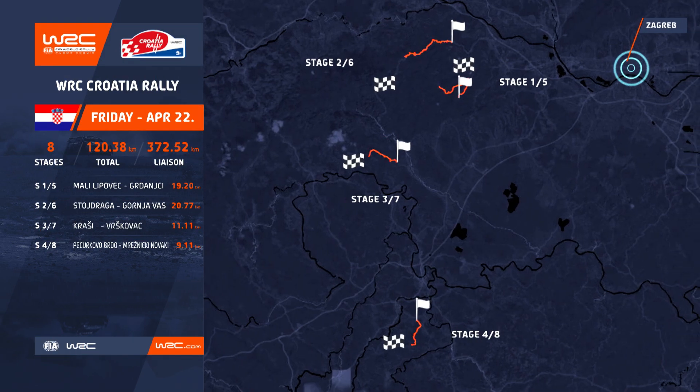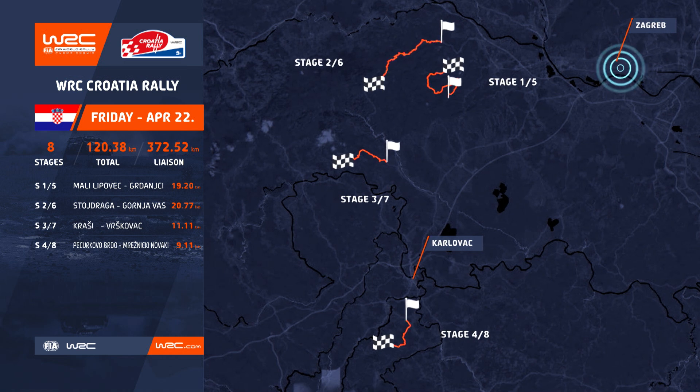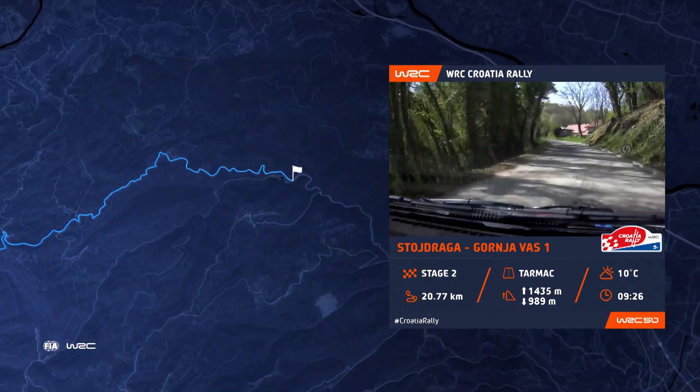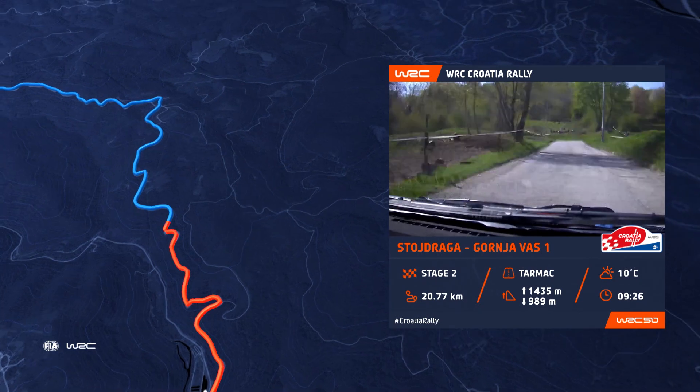Eight stages — a double loop of four either side of service. Dodraga, stages two and six, is identical to last year when it was run on Saturday. Toyota's Takemoto Katsuta was quickest through its 20.77km, both times.